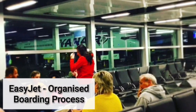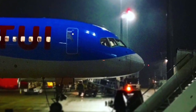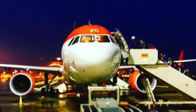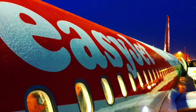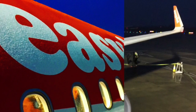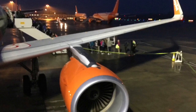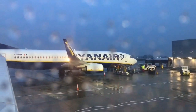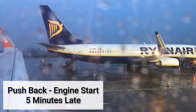The EasyJet boarding process was very organised. Now I think it's time to board.